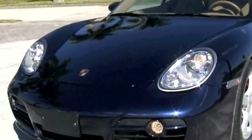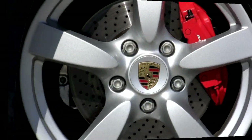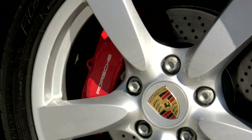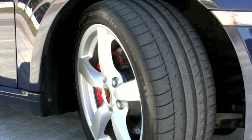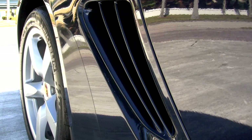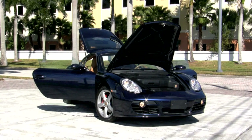You'll be pleased to know that your new Cayman comes with the remainder of its four-year, 50,000-mile basic and powertrain warranties. Porsche red brake calipers draw attention to the 18-inch aluminum wheels in outstanding condition, wrapped with Michelin tires. Its horizontally opposed six-cylinder 3.4-liter engine, strategically placed by Porsche engineers, gives your coupe exceptional stability and handling, along with 295 horsepower.